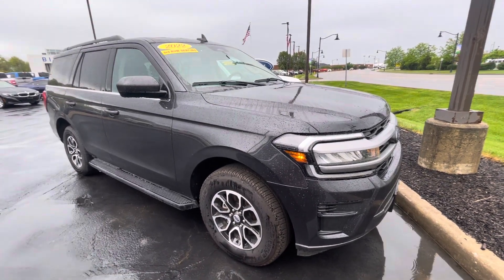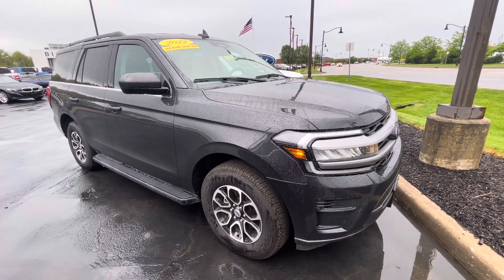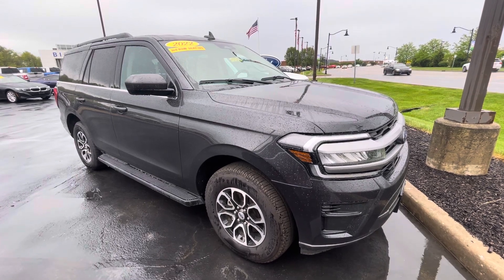Give me a call at 317-852-2231 and let's schedule a time to come out and take a look at it in person and take it for a test drive. Again, this is Rick with Bill Estes Ford. Have a great day.